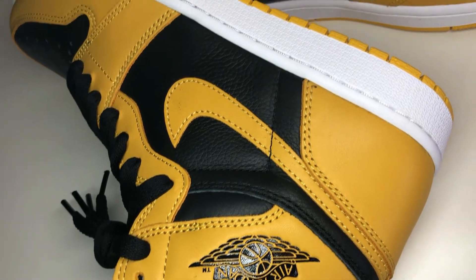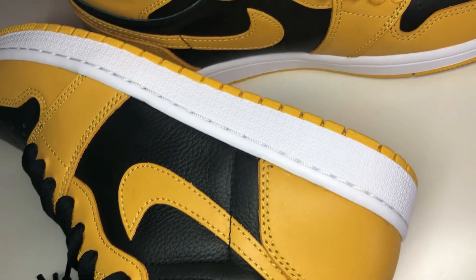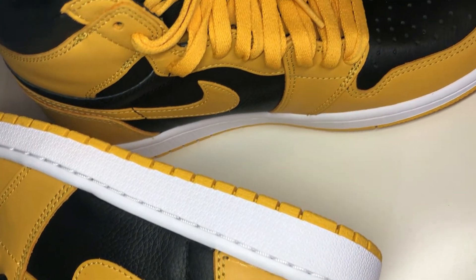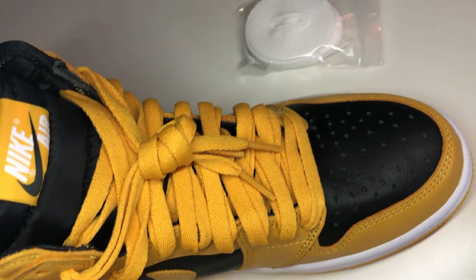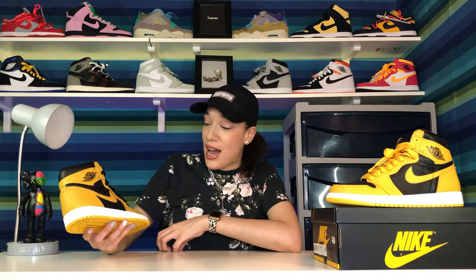I don't have any color like this in any of my Air Jordan 1s, so this will be my first pair of Air Jordan 1s in this color scheme, and I must say I absolutely love them.